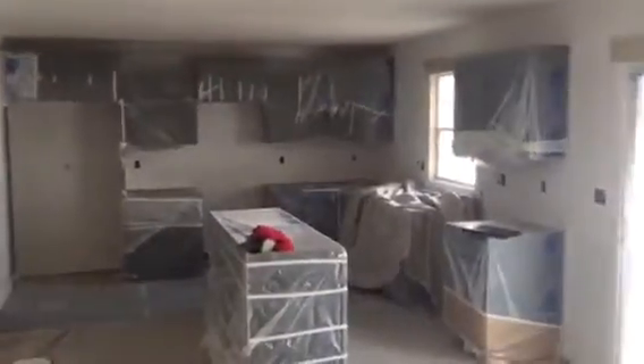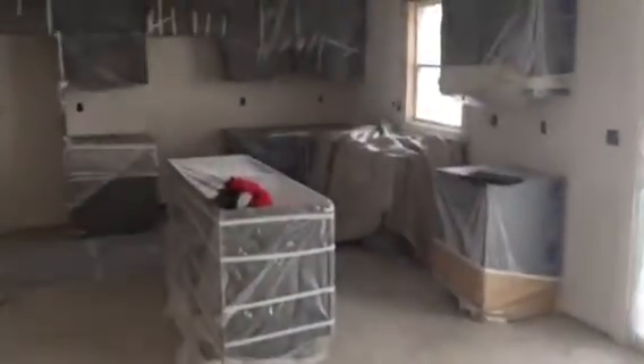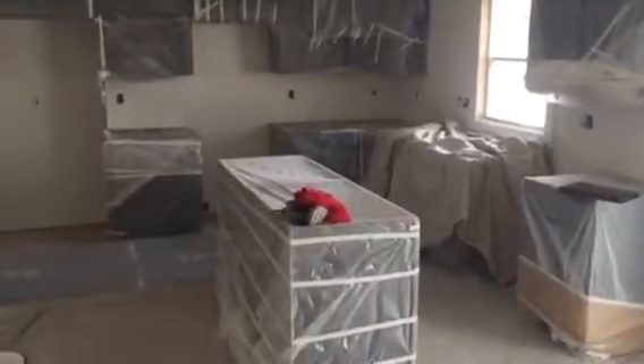As you can see, kitchen cabinets are all installed. Granite has already been measured so that is getting ordered basically today. All the drywall is textured and they're getting ready to spray today.